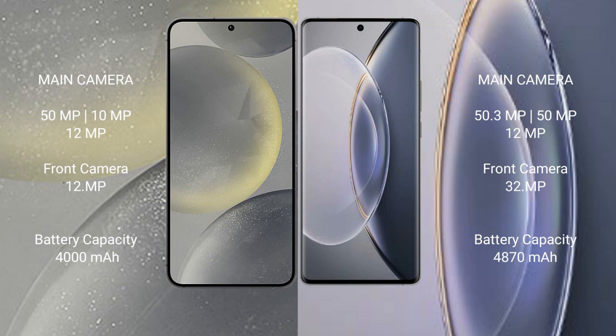Samsung Galaxy S24 has a 4000mAh battery with 25-watt fast charging support. Vivo X90 Pro has a 4870mAh battery with 120-watt fast charging support.